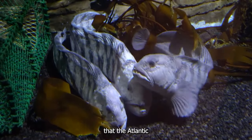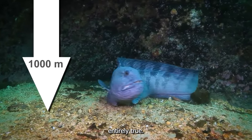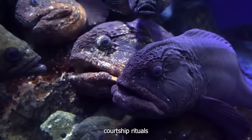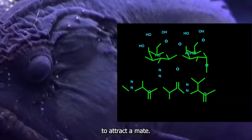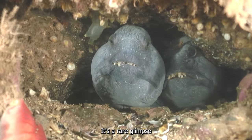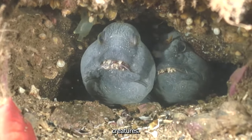One might assume that the Atlantic wolffish is a solitary creature, but that's not entirely true. They do gather in small groups during mating season, engaging in courtship rituals that involve flashing their vibrant colors to attract a mate. Once a pair is formed, they will actively defend their territory, protecting their eggs until they hatch. It's a rare glimpse into the complex social behavior of these fascinating creatures.